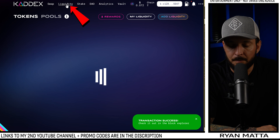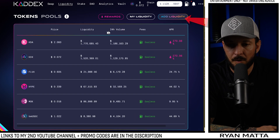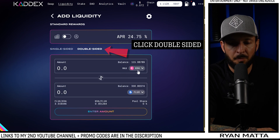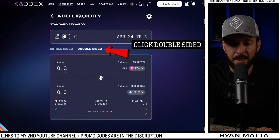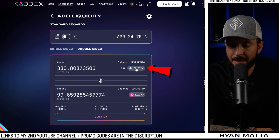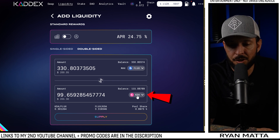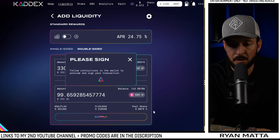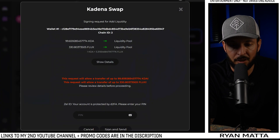Now we're going to click the Liquidity tab and choose Add Liquidity. The first pair we want to set up is FLUX and KDA. Choose FLUX on the top pair and Kadena on the bottom pair. Click the Max tab — that puts all of our FLUX into the pool and automatically tries to balance it. We end up with 200 here and 205 here — as long as they're close it's okay — then choose Supply Liquidity. It's asking us to sign in Zelcore.